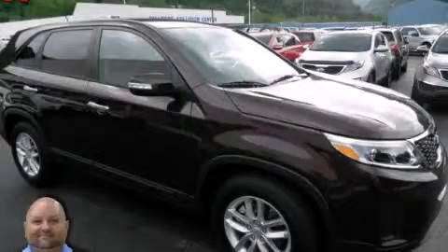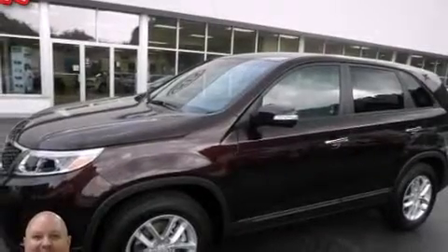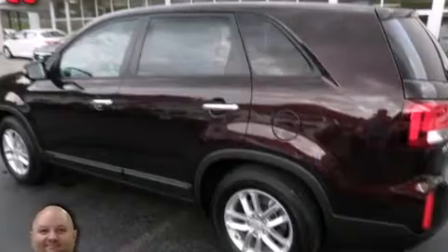This is a 2014 Kia Sorento. Safety, space and comfort. It features a 2.4-liter four-cylinder engine and an automatic transmission.